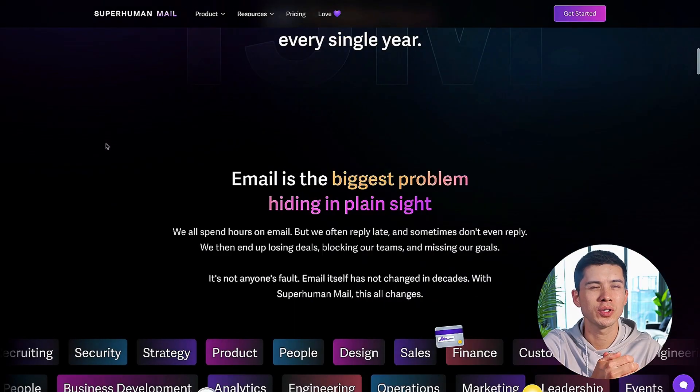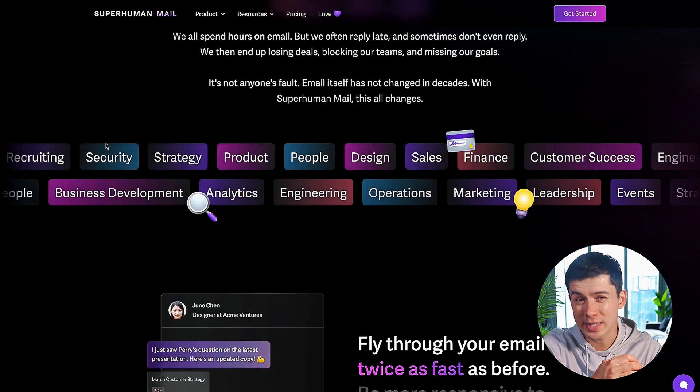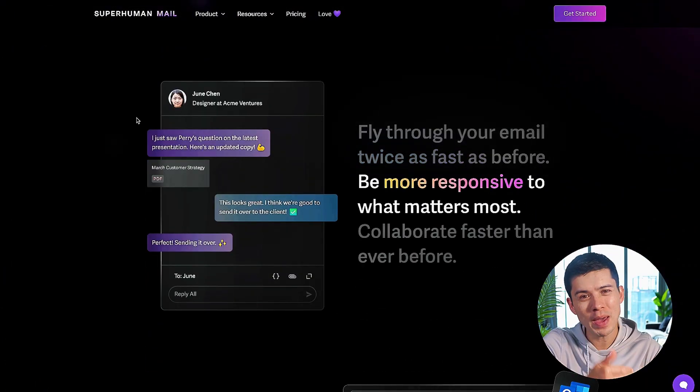I moved from Gmail to Superhuman in 2023 — honestly one of the best decisions — because before, email was a constant drag: digging through threads, rewriting similar messages over and over, losing track of follow-ups. That whole inefficiency in following up with prospects meant I was missing paid opportunities — it was literally losing me money every month.